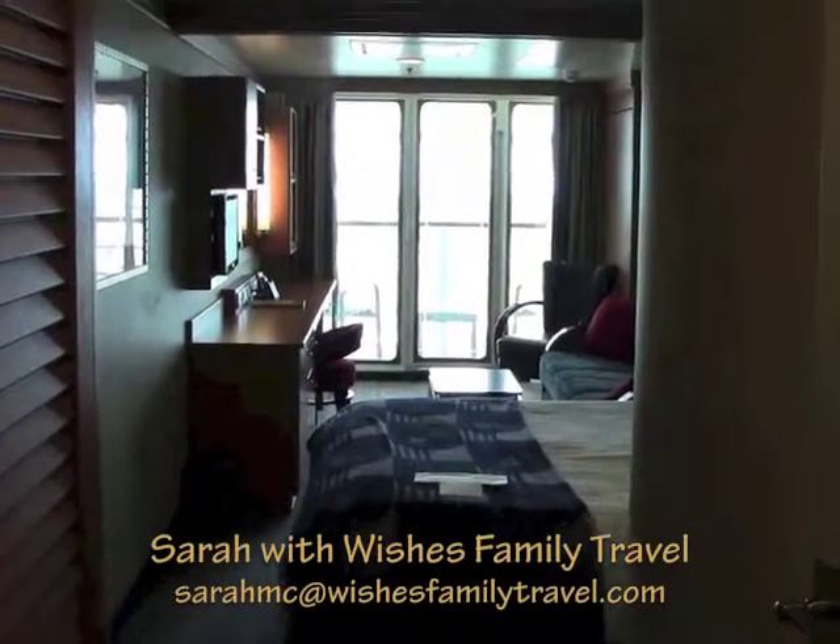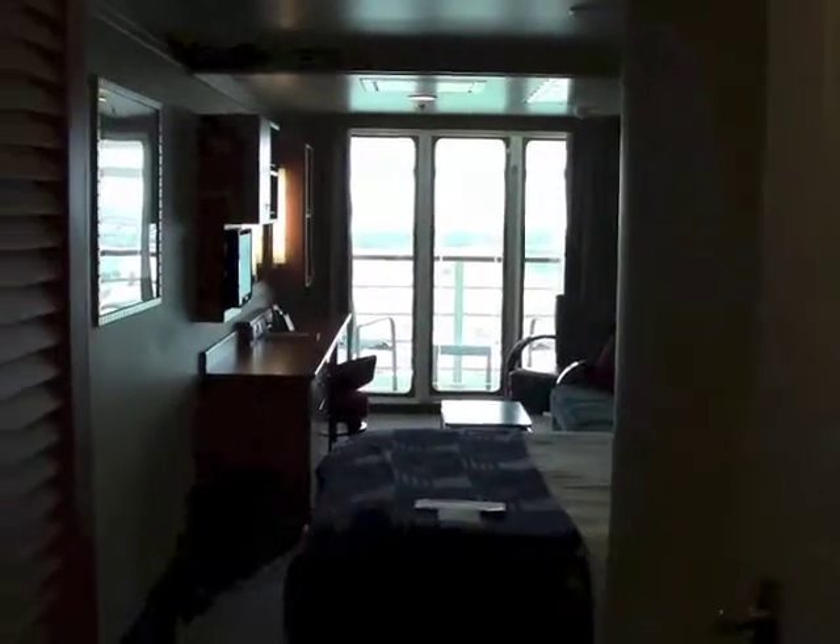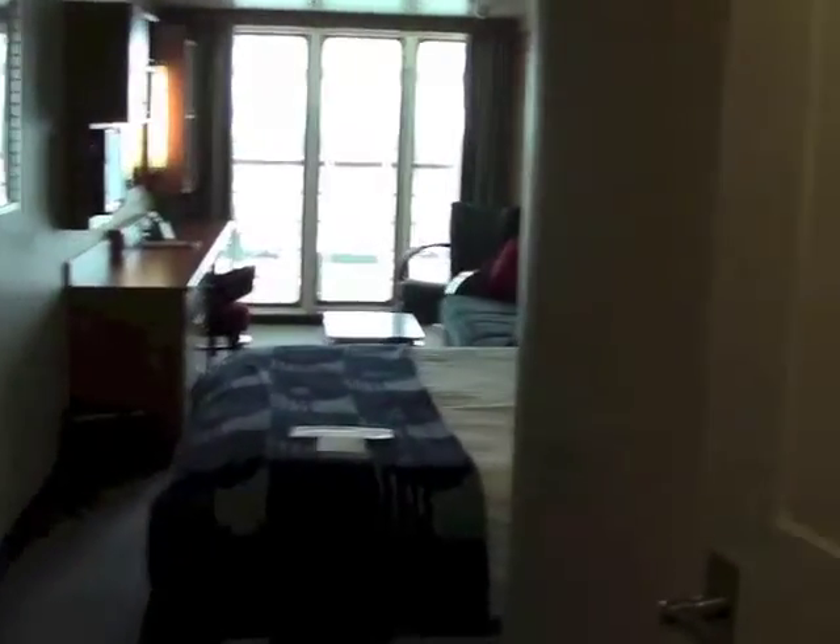Hi, this is Sarah with Wishes Family Travel and as you can see we're aboard Disney's Fantasy in a family suite. I'll give you a quick tour.